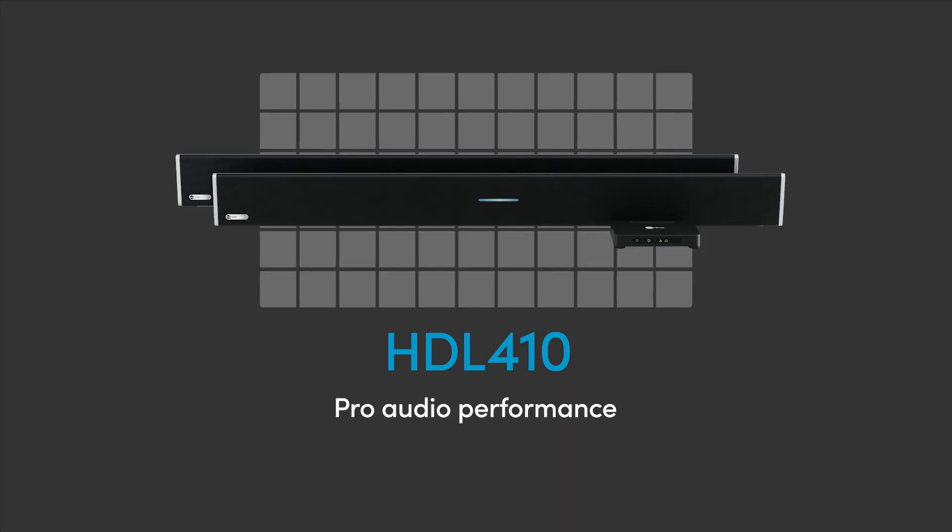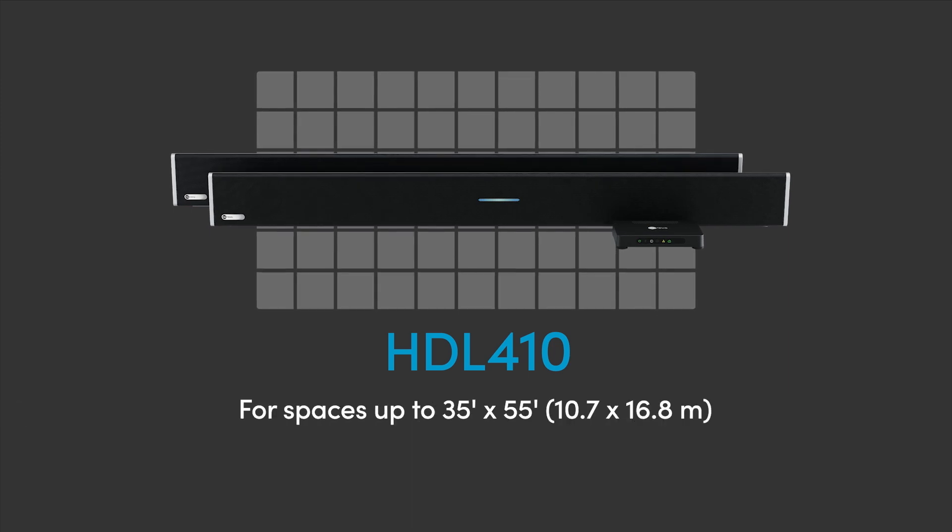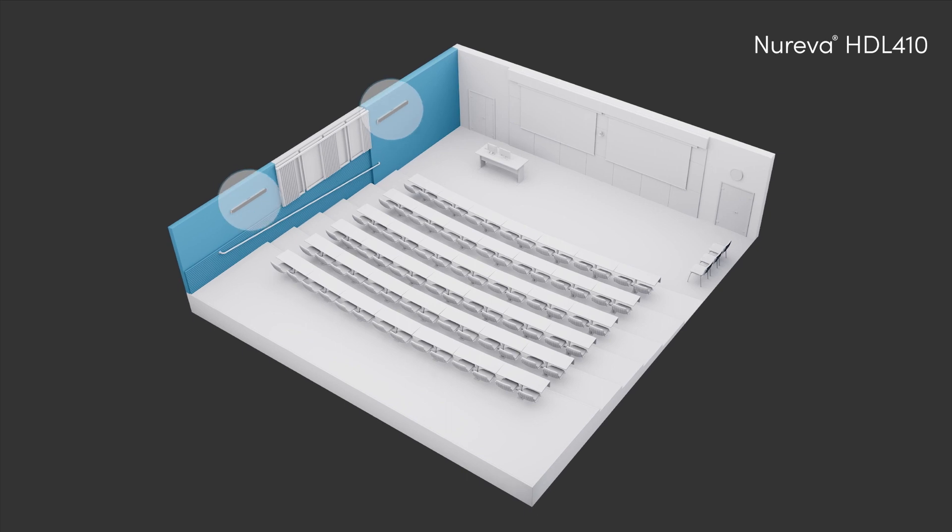The big benefit of Microphone Mist technology is that it can provide high-quality microphone pickup over large spaces with components that simply hang on a wall. The HDL 410 is our latest audio conferencing system, and it's designed to cover very large spaces up to 35 feet by 55 feet.